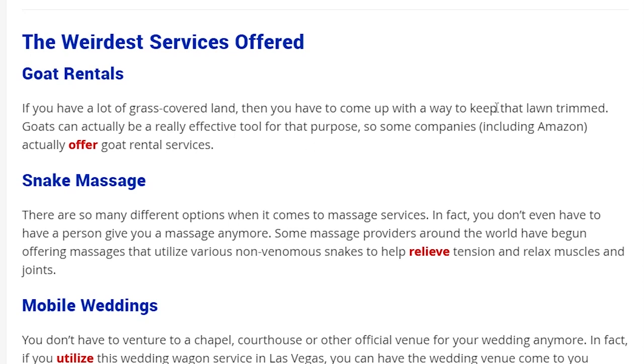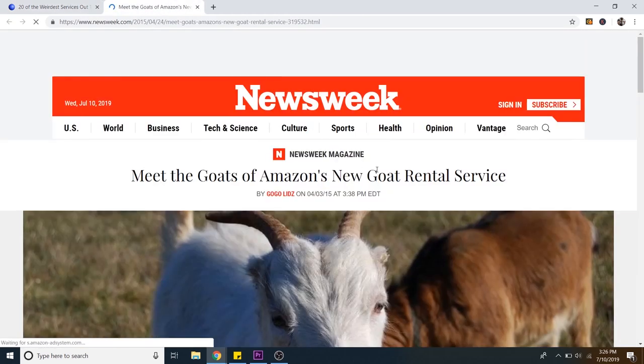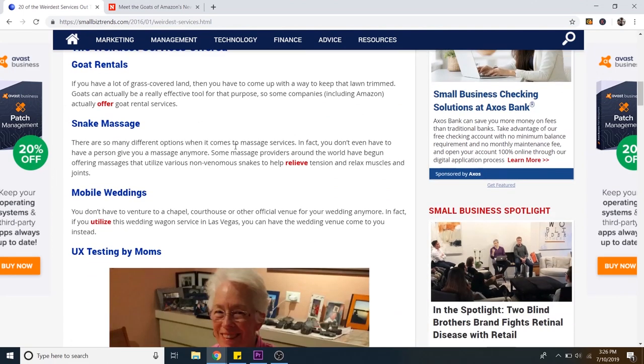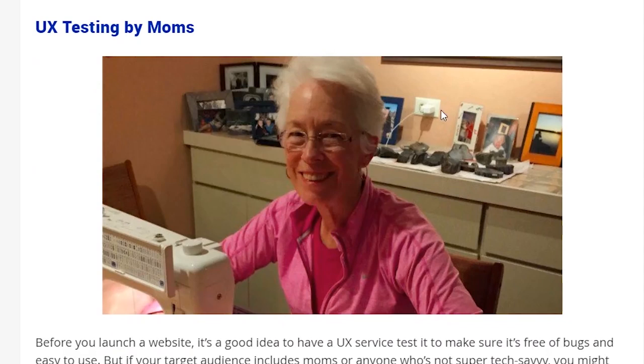You can rent a goat to mow your lawn — no way. Is this a real website? I'm going to this website. Meet the goats of Amazon's new goat rental service. This has got to be like fake news or something. We're putting goat rental up there for sure. What else we got? Snake massage. That's pretty good. UX testing by moms — that one's pretty fitting for this channel because we're all about websites here. So yeah, let's go ahead and add user experience testing by moms to the menu.